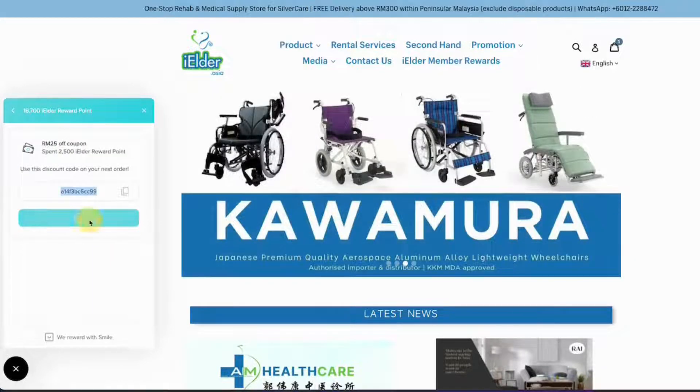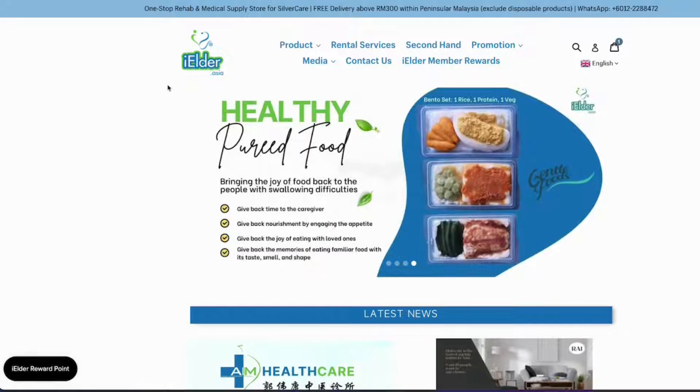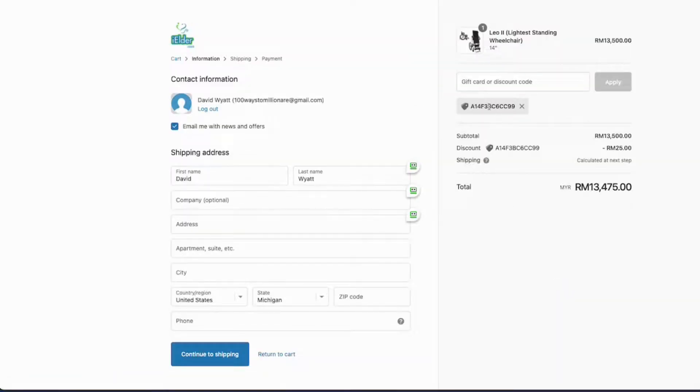This will give you a discount code, which you can then apply in the checkout page. At any point, simply go to your cart and then hit checkout. The discount code should be automatically applied to your order.